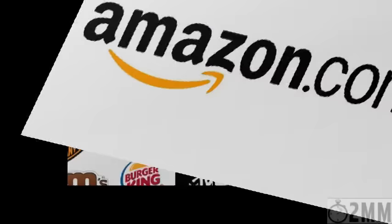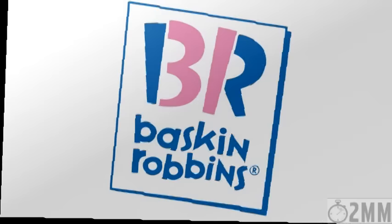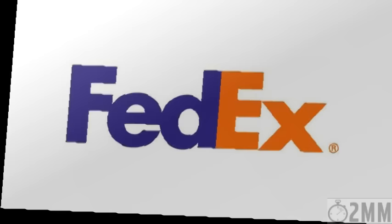Some of the best logos are simple yet clever. Take a look at these logos. The Amazon logo has a yellow swish because they want you to know that they have everything from A to Z. Baskin-Robbins is famous for having 31 flavors.